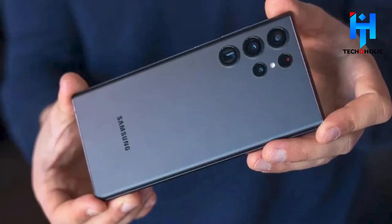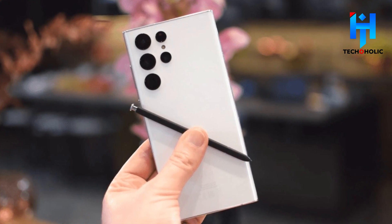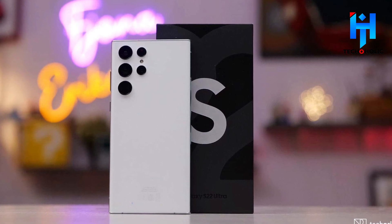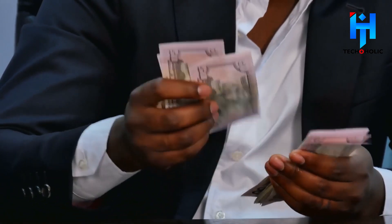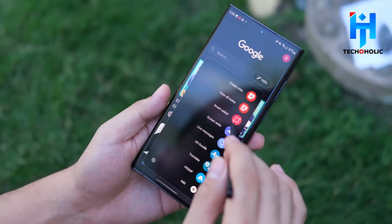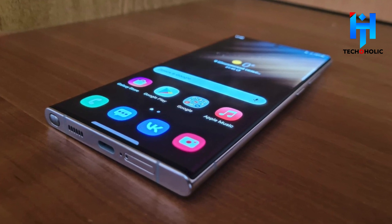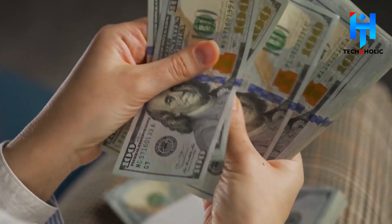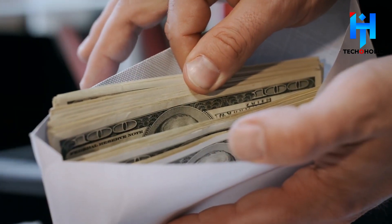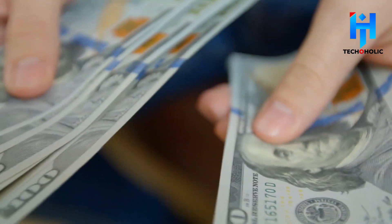Release Date and Price: Unless supply chain issues delay mass production beyond its original release date, we anticipate the Galaxy S23 Ultra's initial price to remain at $1,199.99. Samsung managed to conceal the S Pen and maintain a large battery in the S22 Ultra without increasing the price, so we have great hopes that the Galaxy S23 will start at $799, the Galaxy S23 Plus will cost $999, and the Galaxy S23 Ultra will retail for $1,199.